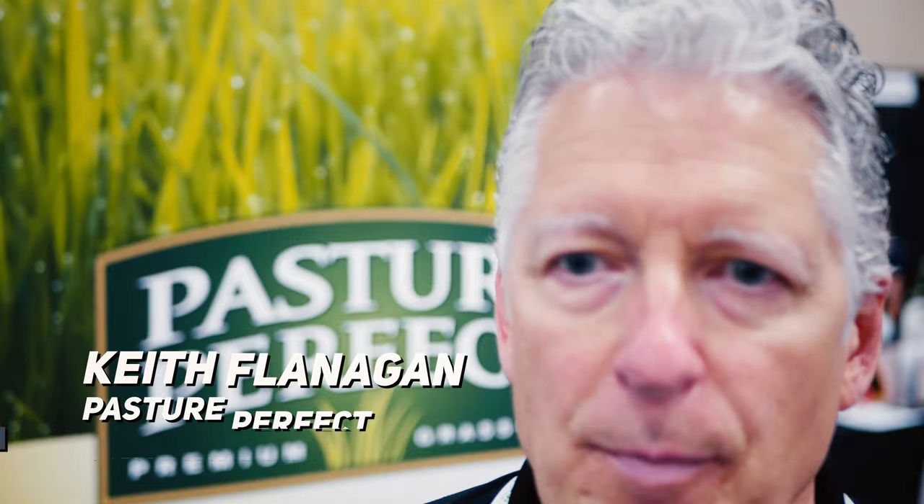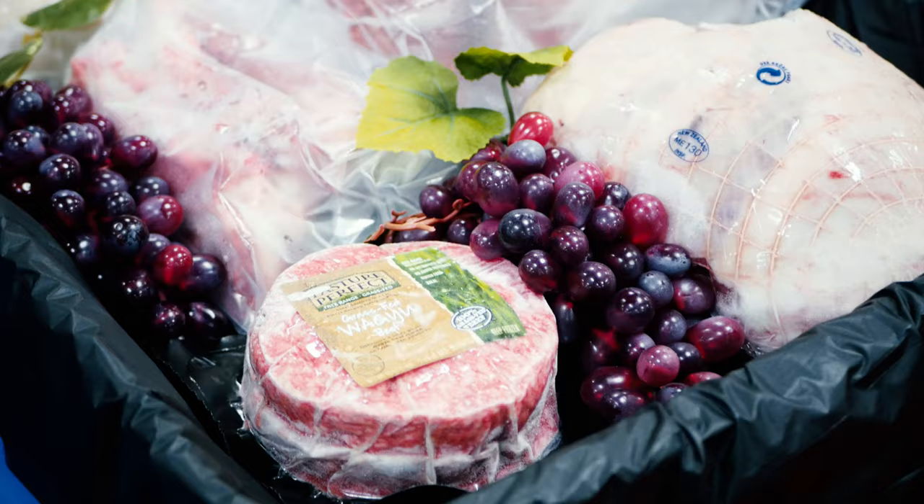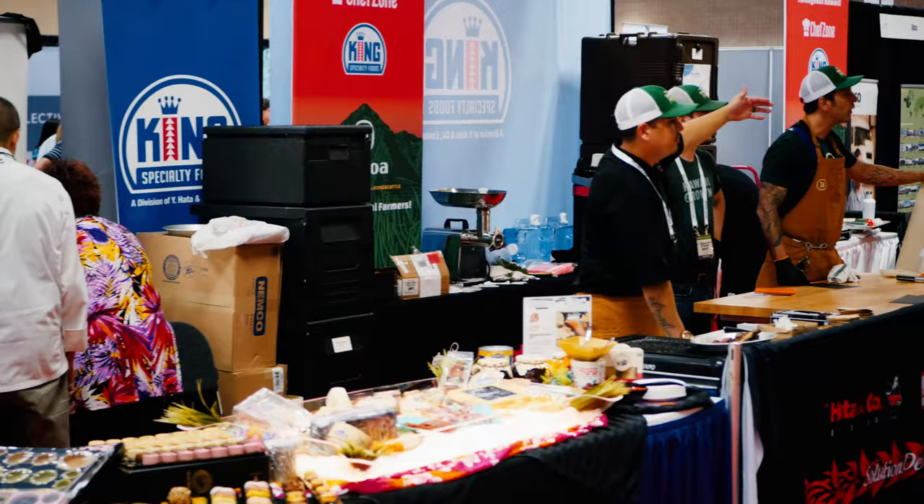I'm Keith Flanagan with Pilot Brands, and we're featuring imported lamb today as well as grass-fed wagyu products, so you can stop by and have a taste. The product is featured in both Waihata as well as King Food Service.